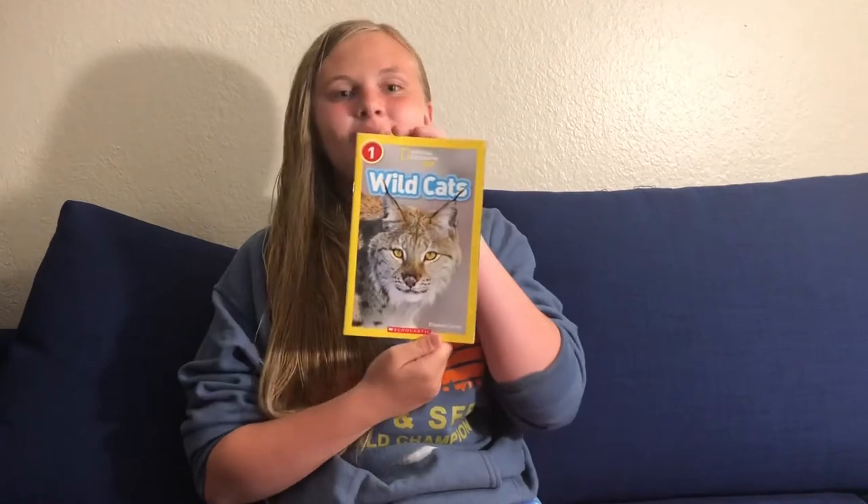Hey guys, it's Kenan the Scientist, and today we are going to be reading another National Geographic book. It is called Wildcats by Elizabeth Carney.